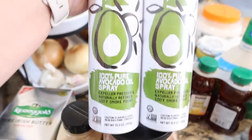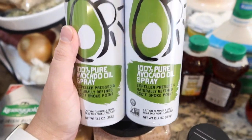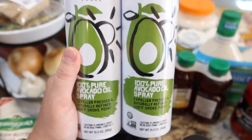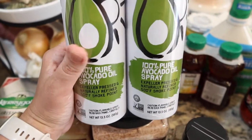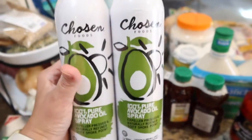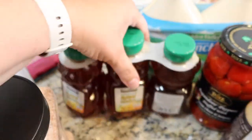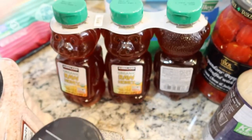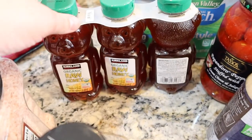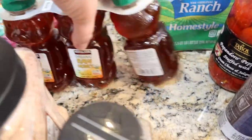I got some avocado cooking spray. This is kind of expensive to buy, but Adam uses a grill spray every time he grills and I feel like the canola oil spray is really bad. So I was hoping this would be a better alternative when he grills — he'll spray the grill down with this first. Some raw organic honey — I love to get this little three pack, it's a great deal. They did have a wildflower honey next to it that was a little cheaper, but this one is organic and the other wasn't, so I went with organic.